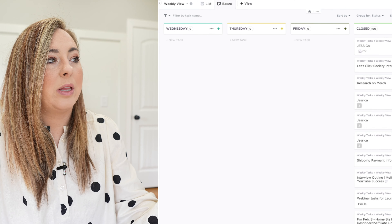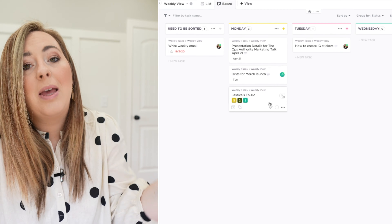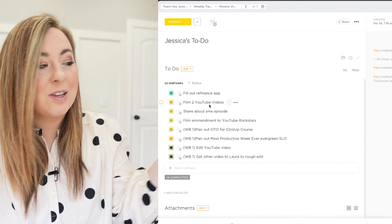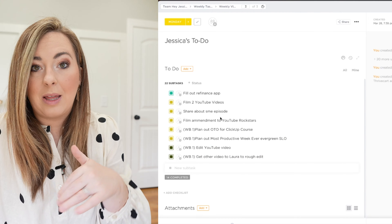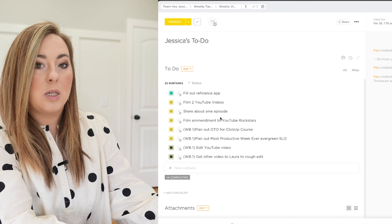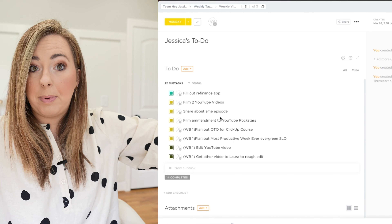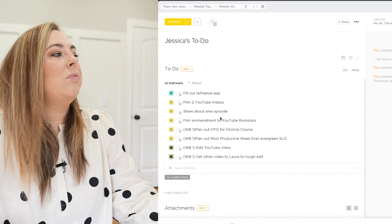Every single week I start a new card in ClickUp that says 'Jessica's to-do' and just start dumping tasks in. It might be: fill out the refinance application, film two YouTube videos, share about my Social Media Examiner episode. I don't think about what day things will happen — I just dump everything first. Then I look at my list and see which tasks are similar, where things can go together.